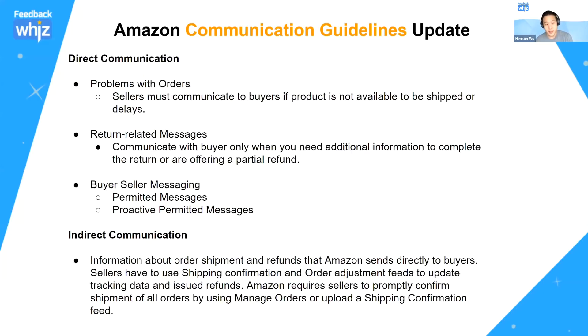In this update, Amazon pretty much defined a couple of terms: direct communication and indirect communication. With direct communication, there are a few different types you can use to contact your buyers. These cover problems with your orders, return-related messages, and using buyer-seller messaging.